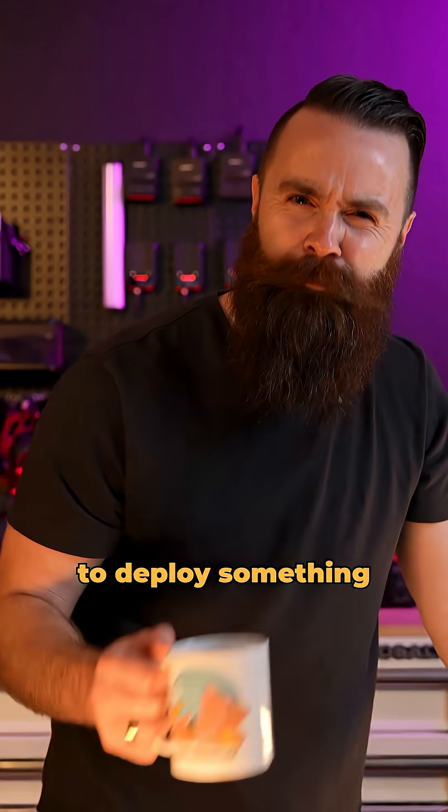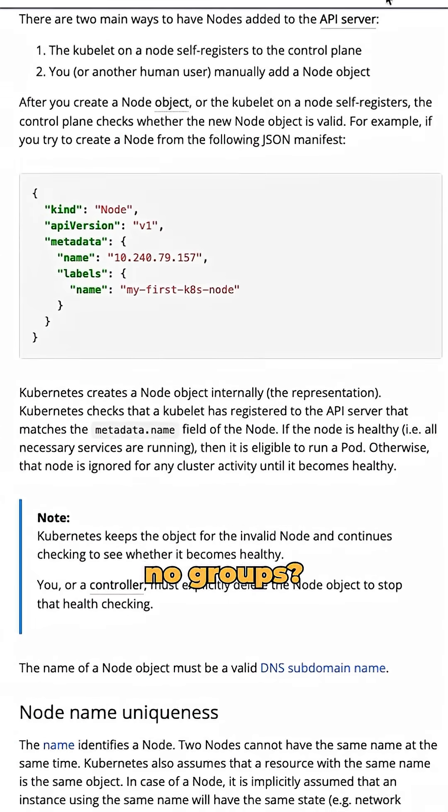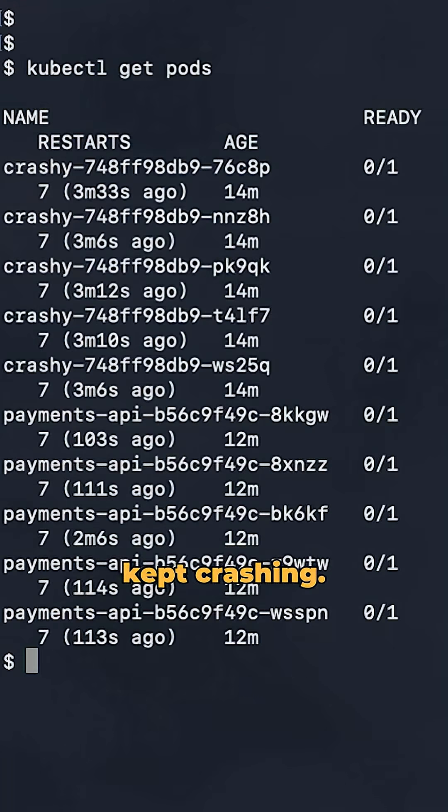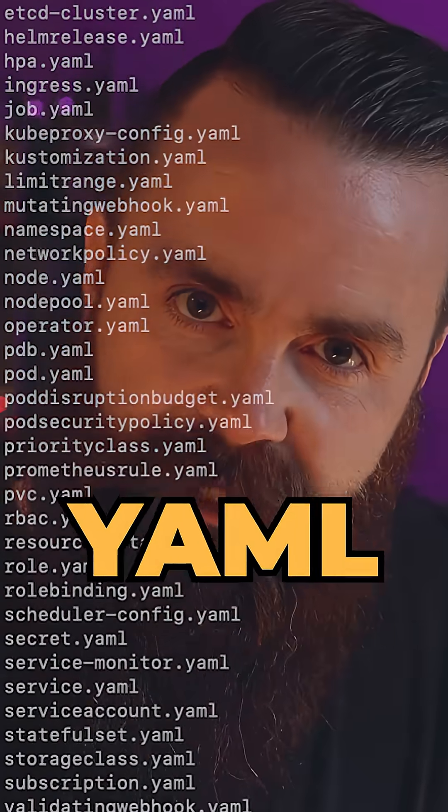Do you remember the last time you tried to deploy something in Kubernetes? You spent what, three days just figuring out node groups? Another week tweaking instance types because your pods kept crashing? And don't even get me started on the YAML files. So much YAML.